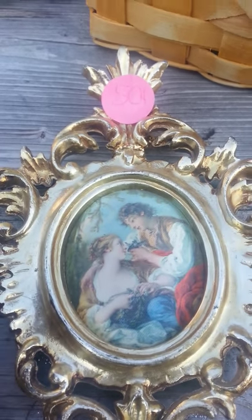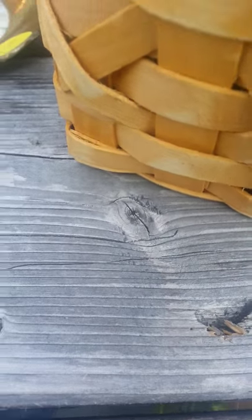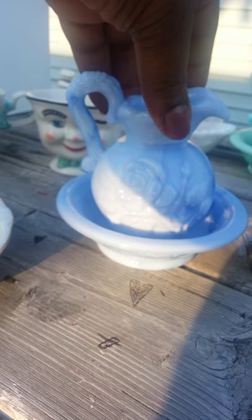I got this satin printed vintage little mini frame thing here. I ended up getting this little set here — it's some blue milk glass, or purple.